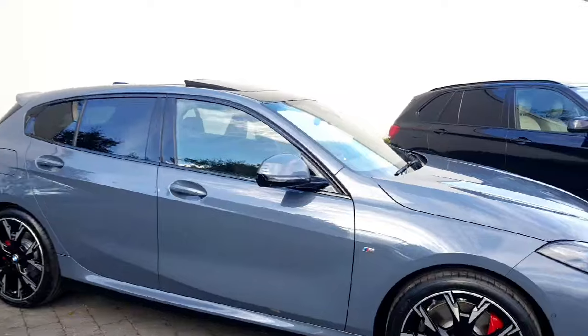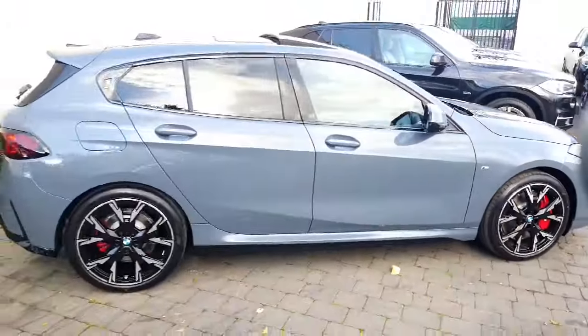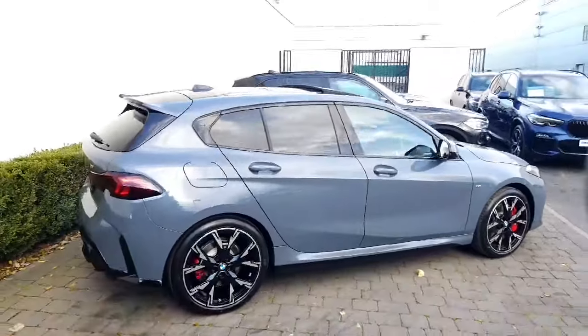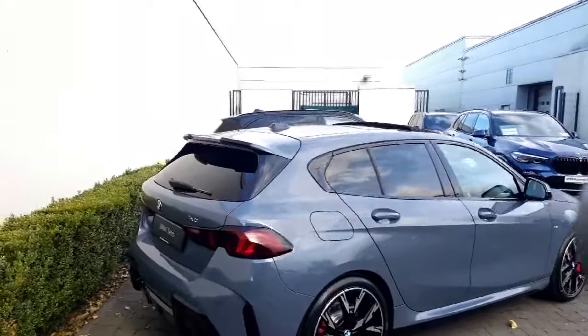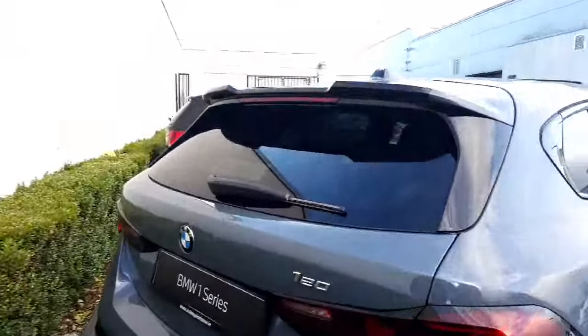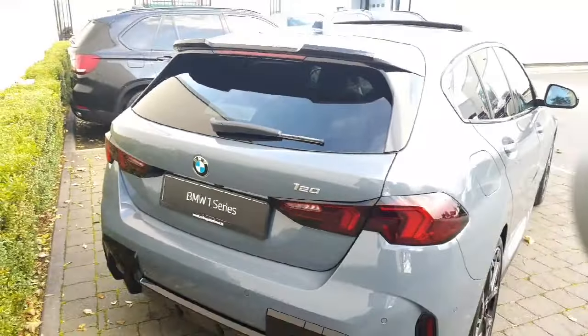You have your M Sport badge there as well, which does tie in nicely with those brake calipers. As we move to the back, you have that really nice sporty finish. Moving here, we have our 120 badge and I'm going to give you a quick look inside the boot just for space.